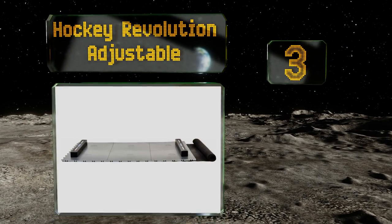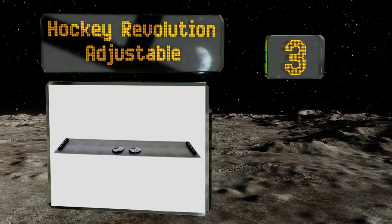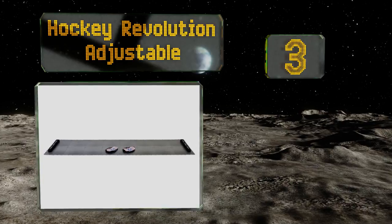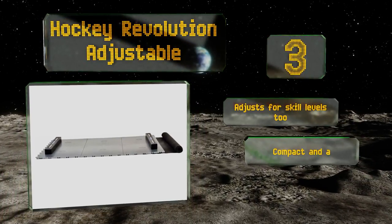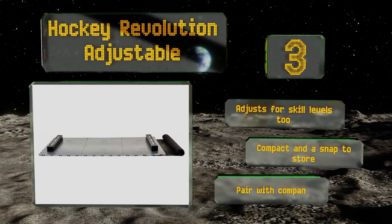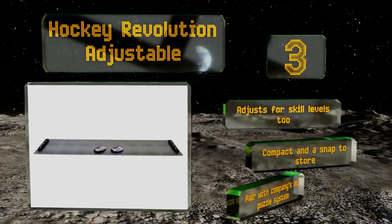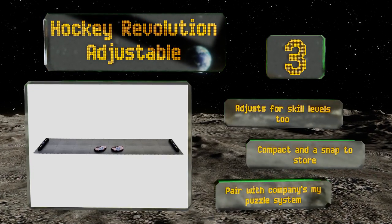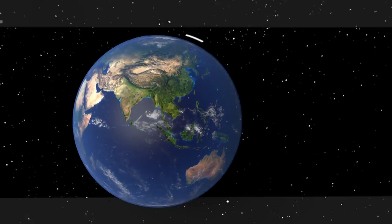Nearing the top of our list at number three, if you have a growing child who needs to train then the Hockey Revolution Adjustable is a good choice. Instead of buying a new model as your young athlete gets taller, you can change the length via the 18 included tiles, making this one of the most versatile options. It adjusts for skill levels too, and is compact and a snap to store. You can also pair it with the company's My Puzzle system.